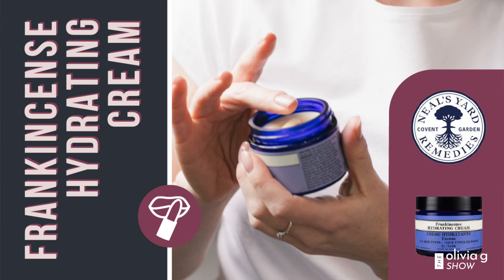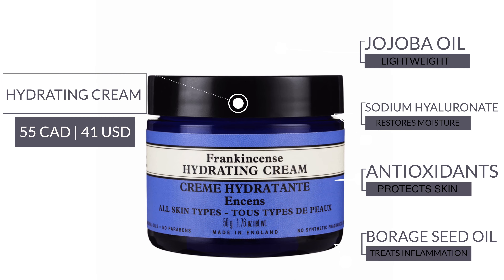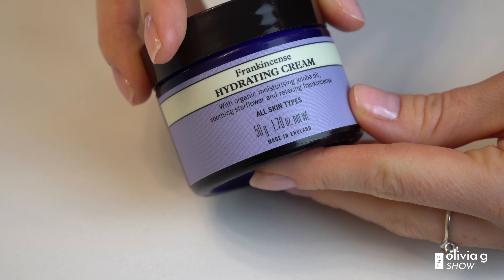It doesn't have a greasy residue — you don't have to sit and air dry. Frankincense is good for anti-aging, acne, cellulite, reducing inflammation, as well as conditions related to the immune system. It's been around for a while, so it's been tested — if it didn't work, it would have slowly disappeared by now.